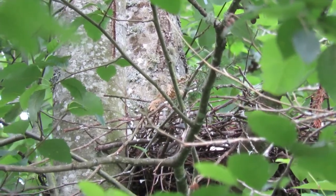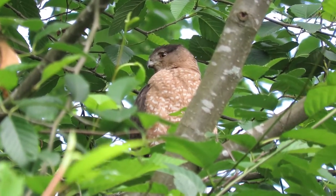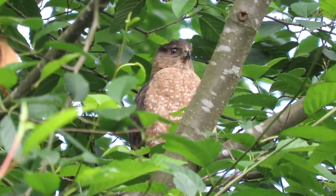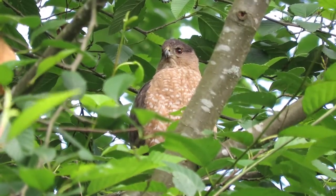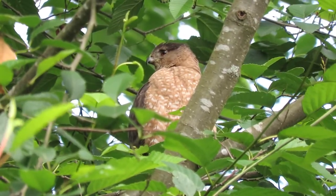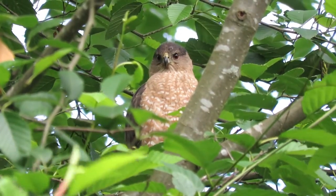She just got done feeding the babies in the nest, sailed over here and she's at the same height as the nest now, keeping a close eye on them. See her nice orange markings on her breast there and her reddish eyes. Last trip in she had to chase a squirrel out of the area because it was getting too close to the nest.